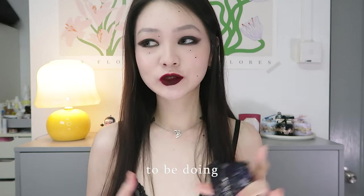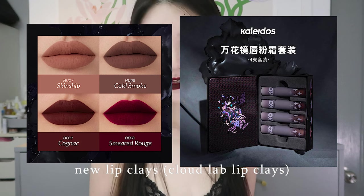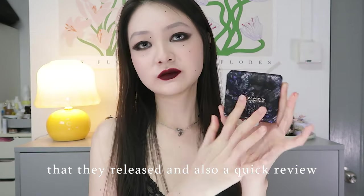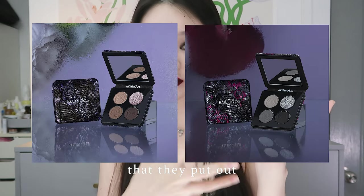Hello! Today we are going to be doing a mini swatch party of the Kaleidos New Lip Place, the four shades that they released, and also a quick review of their two new eyeshadow quads that they put out.